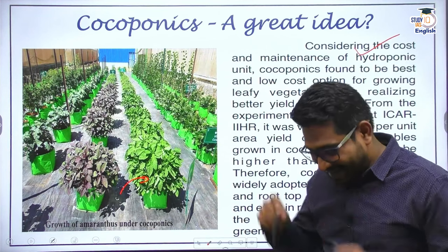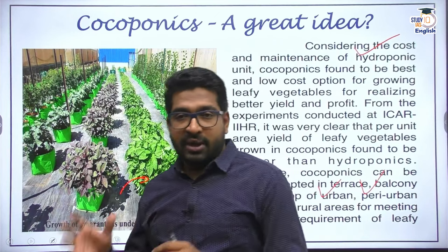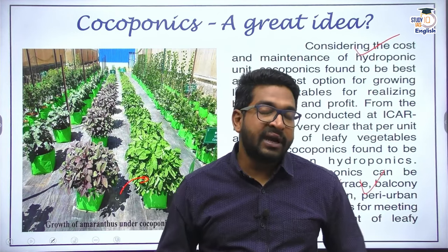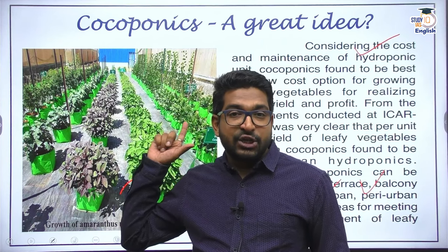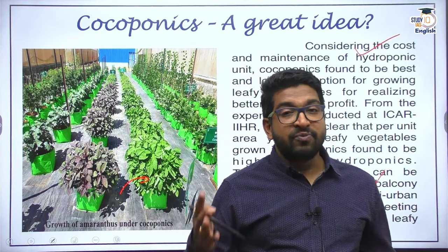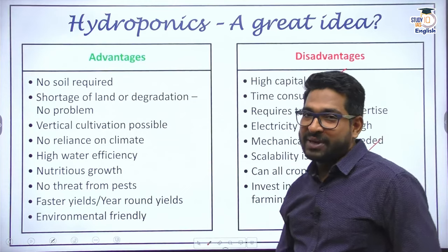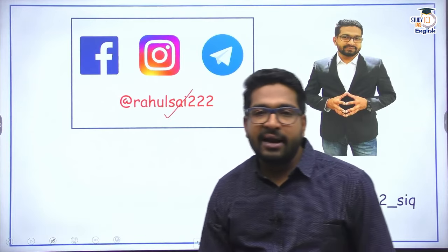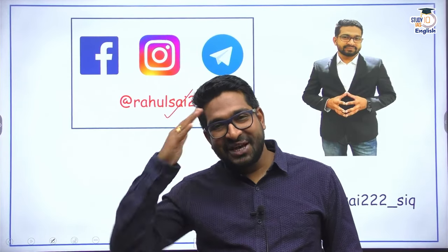India is trying to bring different kinds of farming methodologies into the country — one of them is hydroponics, and under hydroponics, cocoponics. That's the end of our discussion. If there is any new input on this, we will interact again on StudyIQ. I hope I have given you enough content to attempt the initial question — examining both sides of hydroponics. Thank you for watching. You can follow me on the handle RahulTai222. Thank you. Jai Hind.